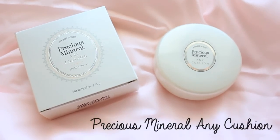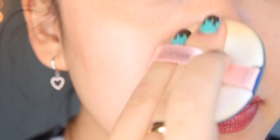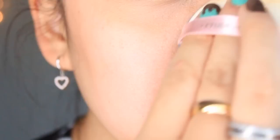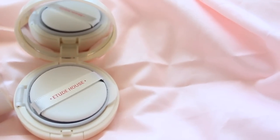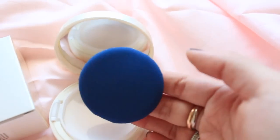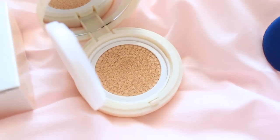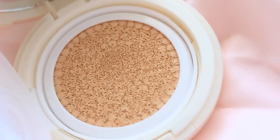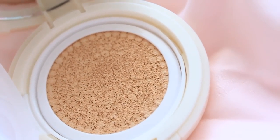The first item in the box is Etude House's Best Precious Mineral Any Cushion Series. I have reviewed this product many times in different packaging, but hands down this is one of the best BB creams I've ever used. I love its compact design which includes a mirror, an application pad, and a plastic seal to keep in all the moisture. The BB cream is soaked in a spongy texture, and the sponginess ensures that every time you press down to dab some onto your applicator pad, a little bit does indeed go a long way.